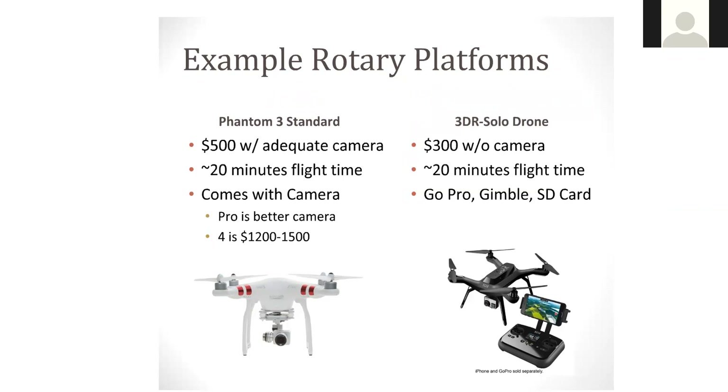What's cool about the Phantom 3 is that it does come with a camera. Of course there are different models — the Professional has a little bit higher quality camera. The Phantom 4 is definitely a higher quality version of the Phantom 3, but you definitely pay for that too — averaging anywhere from $1,200 to $1,500.